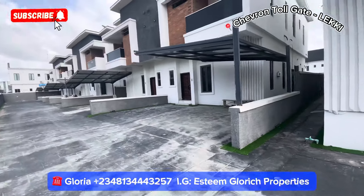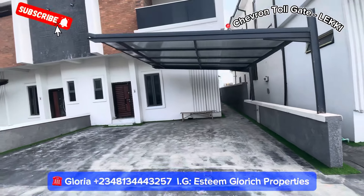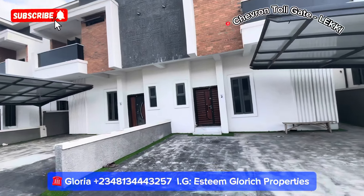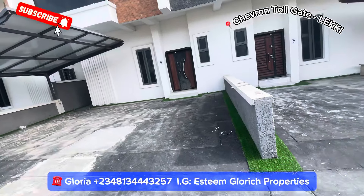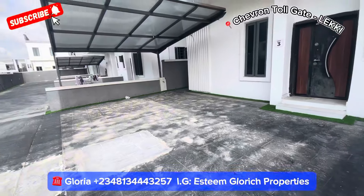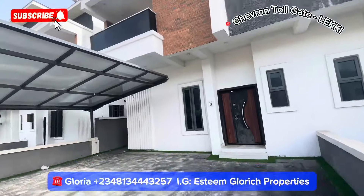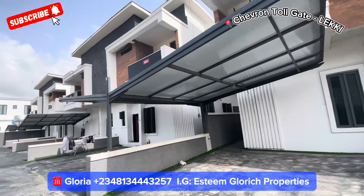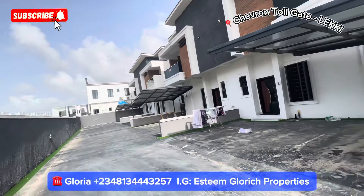We have semi-detached and fully detached selling right here, but the fully detached is completely sold out. So we have just two units of semi-detached duplexes selling right here. It has a very big space — this space can take up to three to four cars. You can see people are staying here already; this is somebody's unit.